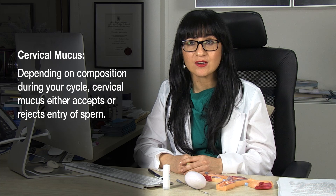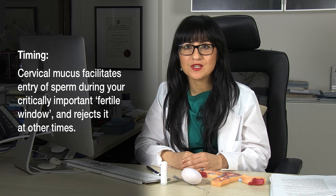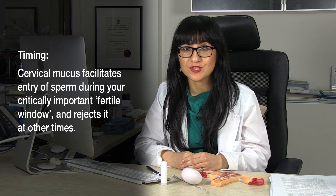Cervical mucus has two functions when it comes to sperm. It can either keep sperm out or bring sperm into the uterus. Cervical mucus is the gatekeeper. It's really smart — it knows when to keep sperm out and when to allow sperm into the uterus.